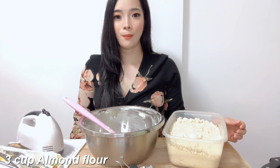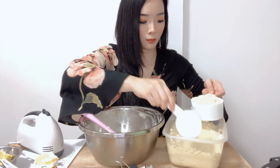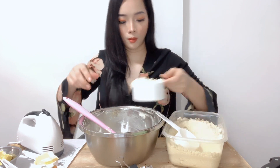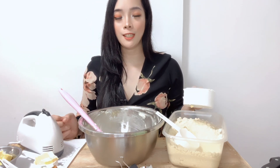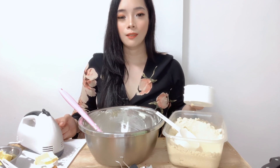While we're waiting for the cream cheese filling to freeze, let's make the cookie dough. For the cookie dough, we need 3 cups of almond flour. By the way, I bought this almond flour from the same Shopee shop — Nutrifines — and I will also link it down below.